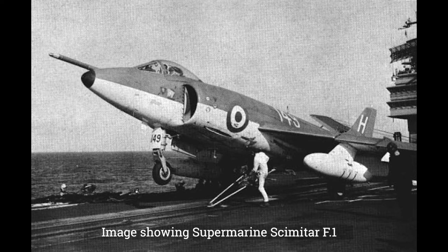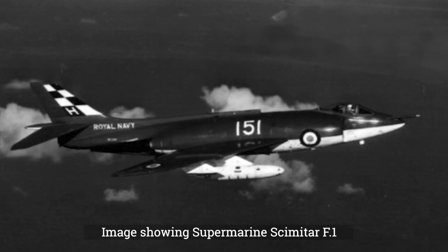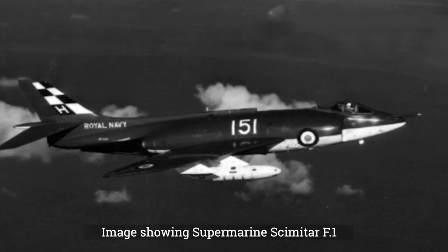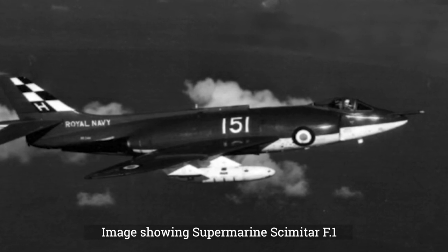The third prototype was changed even more and was renamed the Type 525. It featured swept wings to improve performance, conventional swept tail surfaces, as well as blown flaps to reduce the landing speed of the aircraft. The Type 525 showed performance improvements, and it was decided to use the design for a similar looking aircraft — the Type 544.